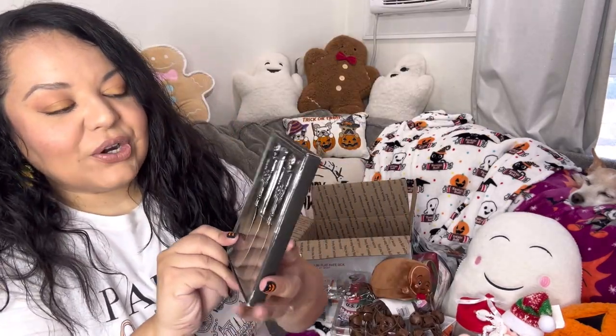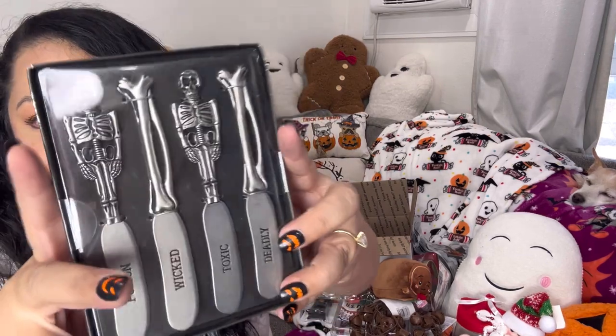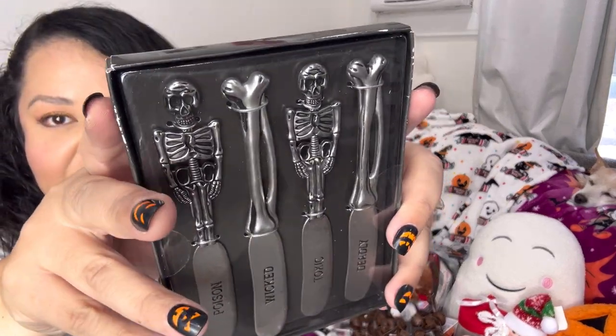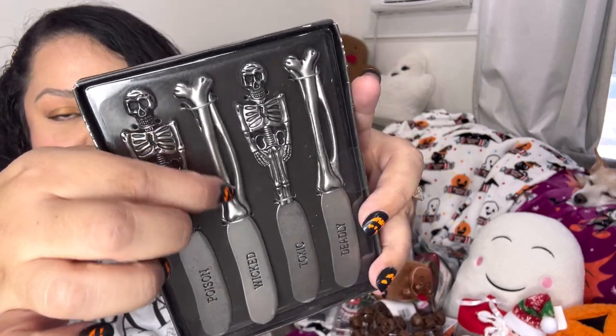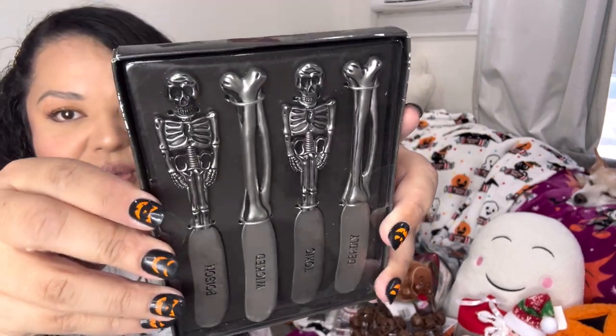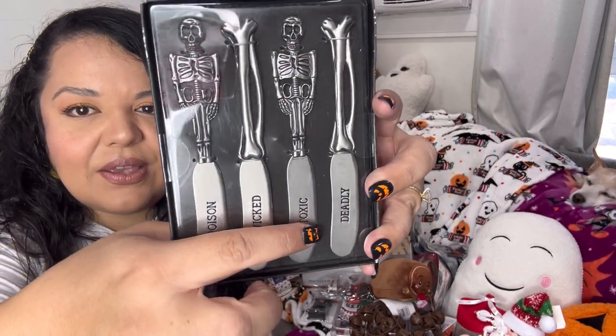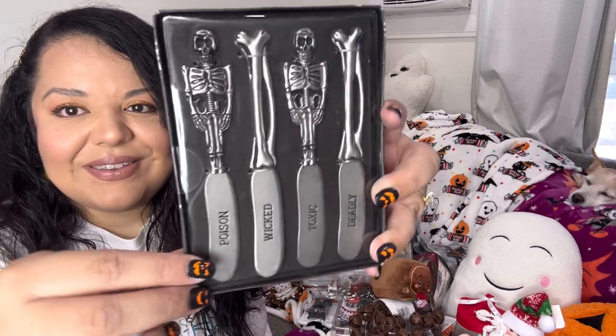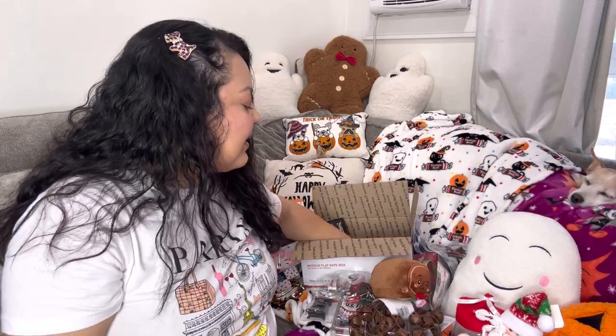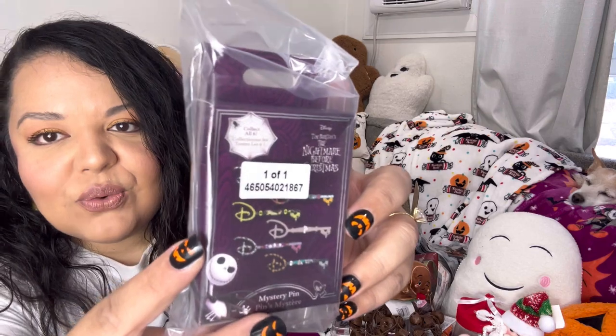And then these are cool — they are Halloween spreaders. Look how fun — they're the skeleton ones with bones. I think these are so cool — it's a set of four. They say words: 'Deadly,' 'Toxic,' 'Wicked,' and 'Poison.'